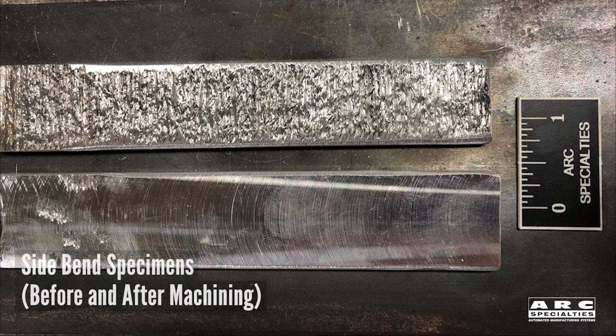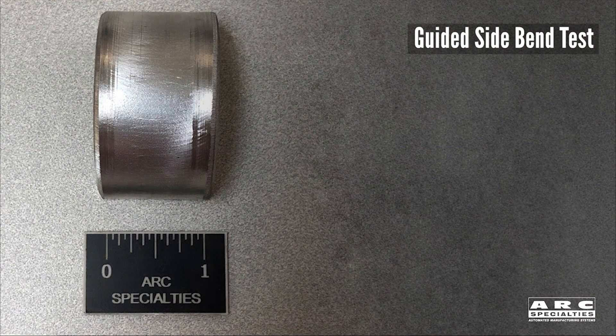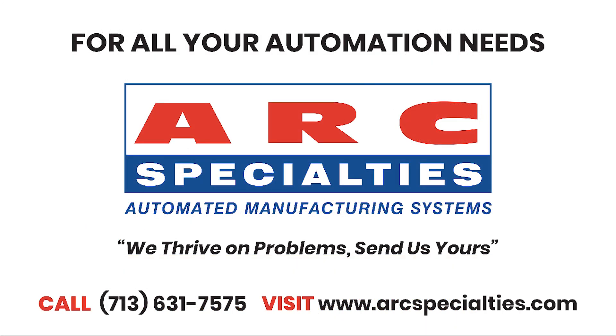After the build, we tested mechanical properties. First, we did a liquid penetrant inspection — we passed. Second, we made side bend specimens — they passed. And third, we went to the laboratory and tested yield strength and tensile strength, all above nominal values. Sometimes when we go to the lab, we're pleasantly surprised. This was one of those cases.